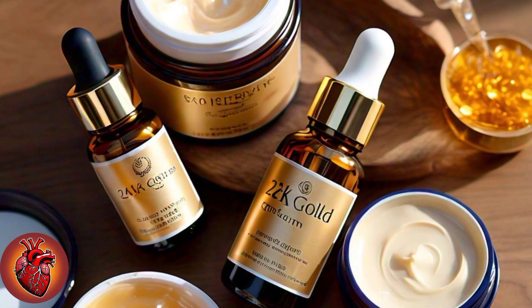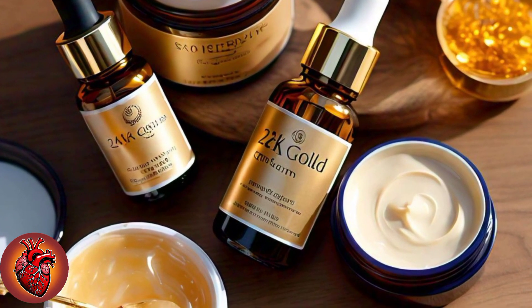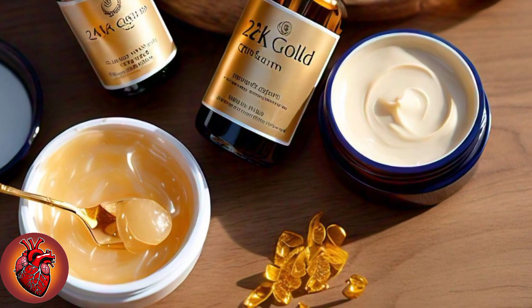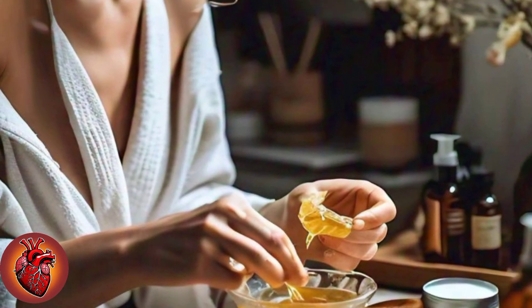Welcome to our YouTube channel. Today, we have something truly exciting for you — a miraculous 3-day skin whitening formula that will give you the glowing, milk-white complexion you've always dreamed of.